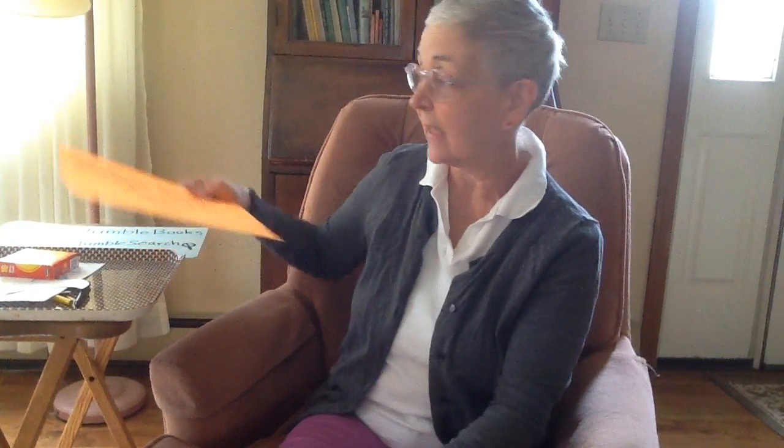Thank you for coming to today's storytime, boys and girls. I hope you have fun. Enjoy today's book. Goodbye. Thank you.